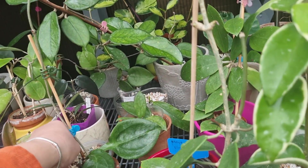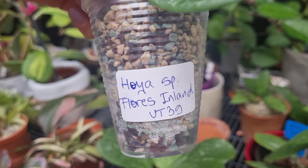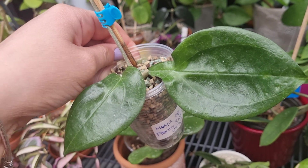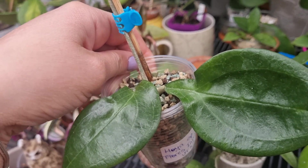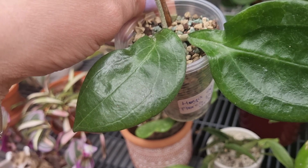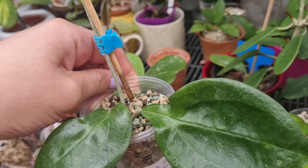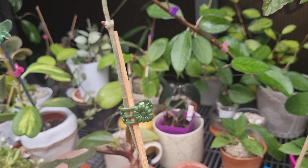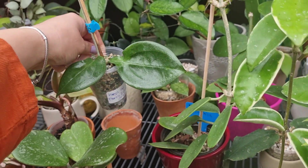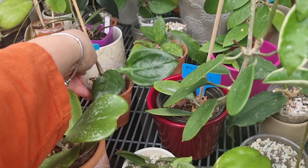This is absolutely gorgeous as well — this is Hoya Species Florist Island. Look at those wavy leaves — I absolutely love wavy leaves in Hoya and this one ticks all the boxes. And of course it has a really, really long vine. I hope it's going to grow for me beautifully, and I'm sure in this greenhouse it's going to grow very beautifully.